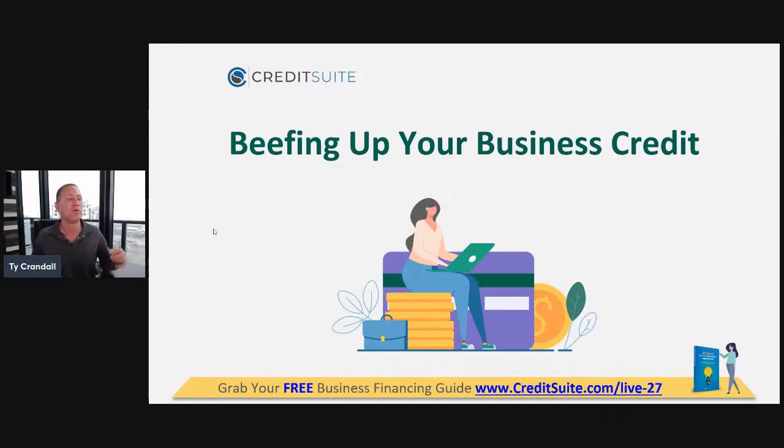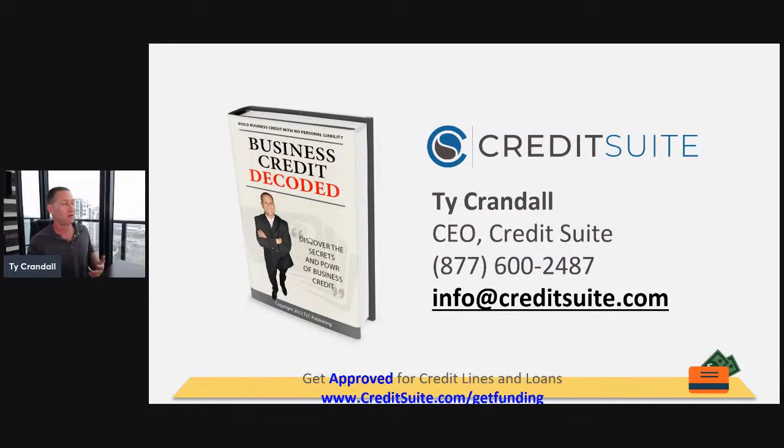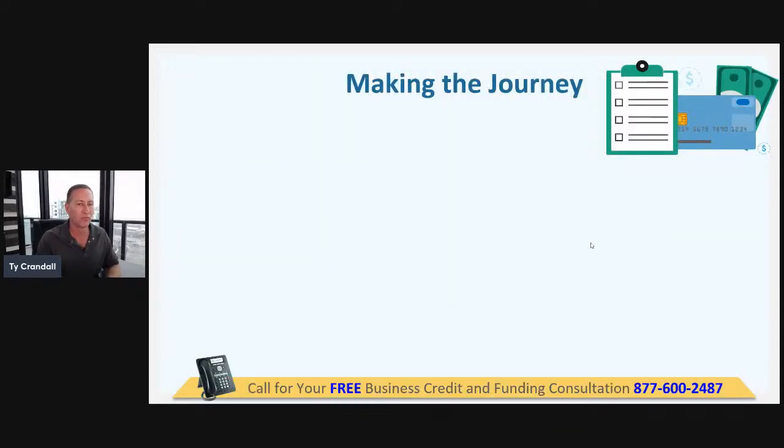Today we're going to decode tier three vendors. We're going to look at tier one and tier two, building up to tier three. We're going to talk about how you can actually access this — including the underwriting requirements needed to get approved. By the end of this, you'll have a roadmap for building your business credit and know exactly what you need to get approved for tier three vendors.